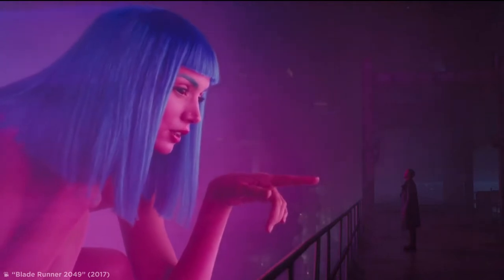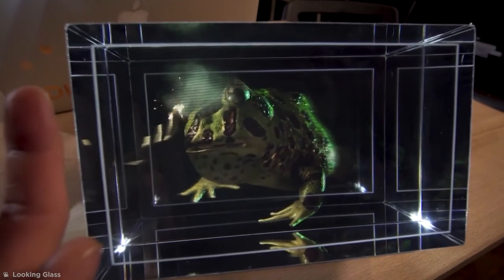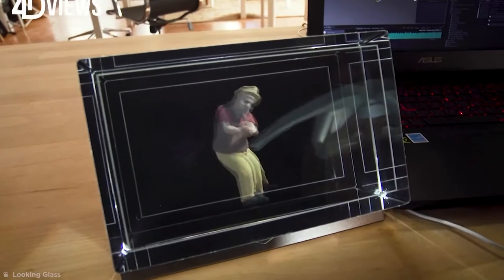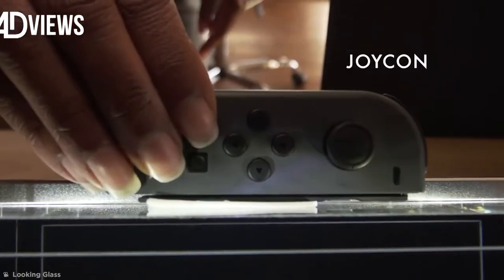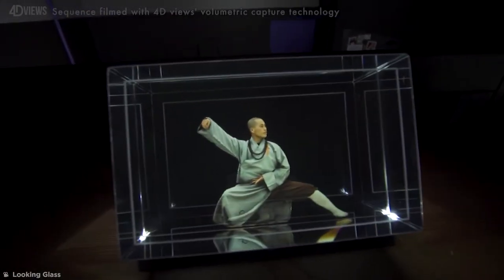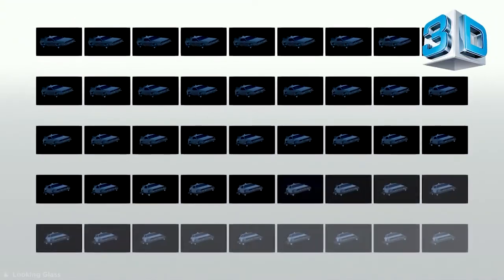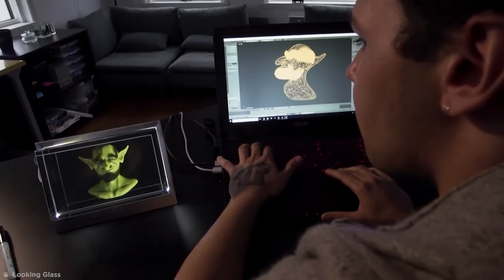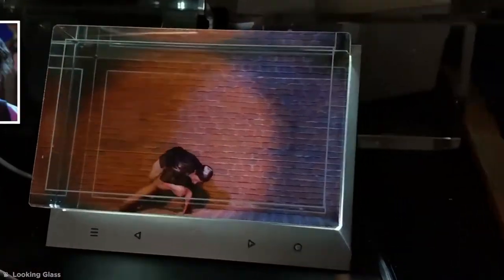Holograms seem like something from a distant future, but what if I told you they even exist in desktop form? This is the Looking Glass, designed by 40View's volumetric capture company, a successful Kickstarter invention which puts holographic technology at the fingertips of 3D designers. The device creates 45 separate views of a 3D model, replicating it using a special lens to create a working hologram, which can then be analyzed from all angles. Pretty neat, right?